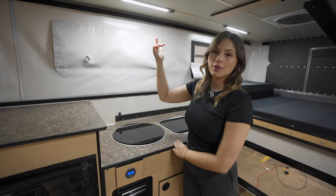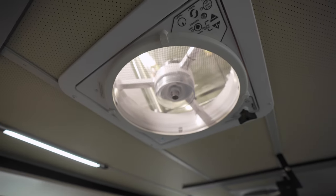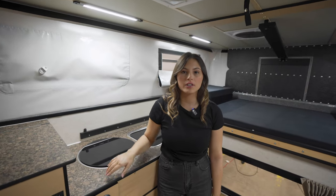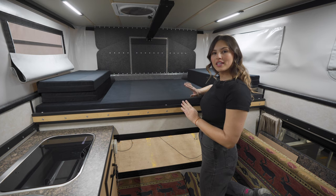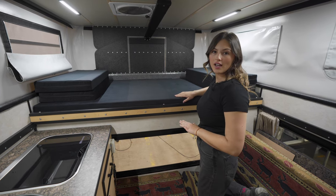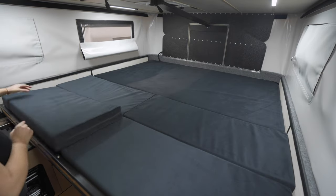The roof of the camper has four dimmable LED light strips as well as a powered fan. If you want extra circulation you can opt to add an additional fan above the bed. Above the cab we have the slide-out bed. The queen is the standard size but you can also choose the king size, allowing you to sleep in any direction.